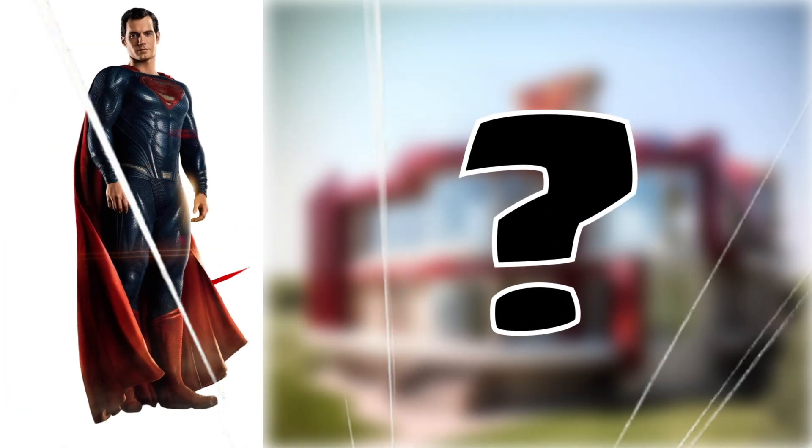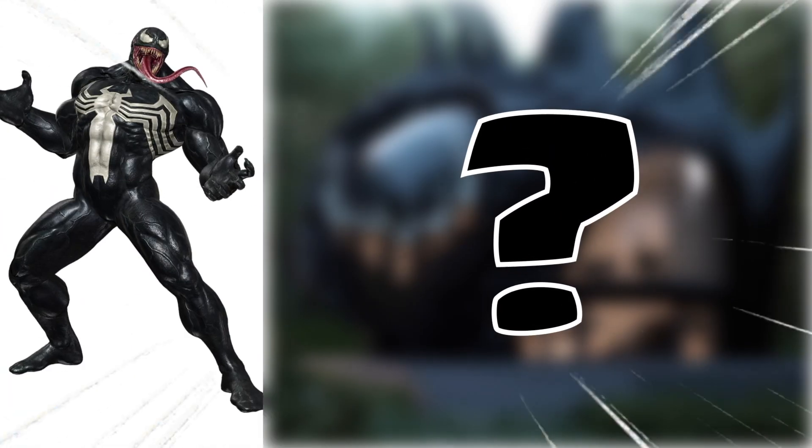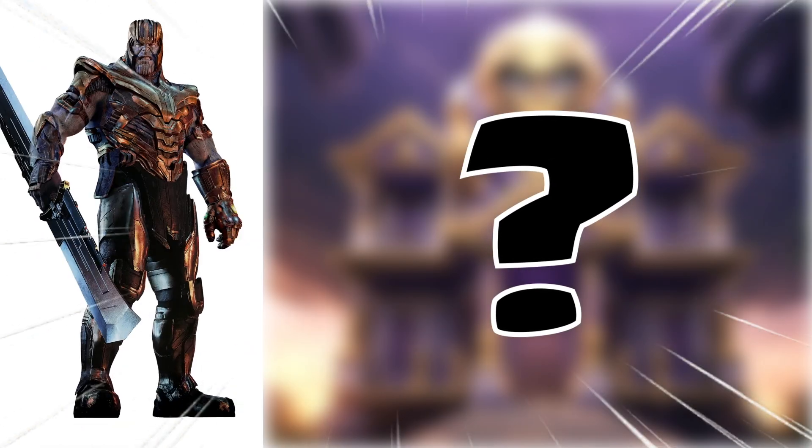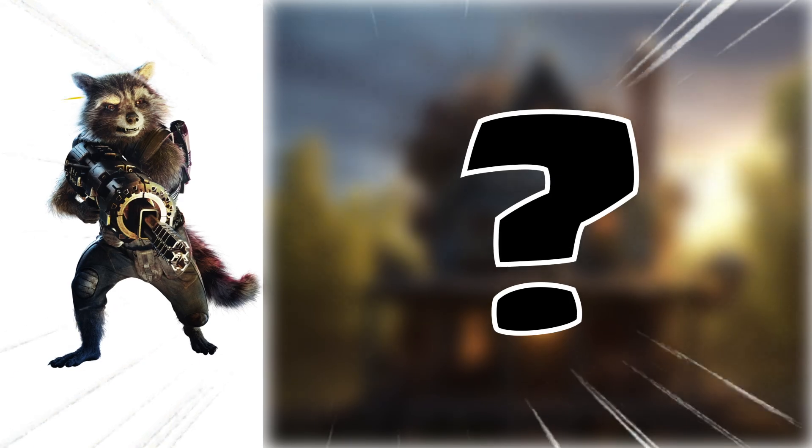Hello everyone, it's Bruce here. Ever wondered where our favorite superheroes kick back and relax after a long day of saving the world? In today's video, we're going to reimagine the homes of the top 25 superheroes, designed in a style that truly represents their unique personalities. So buckle up for this architectural adventure and let's get started.